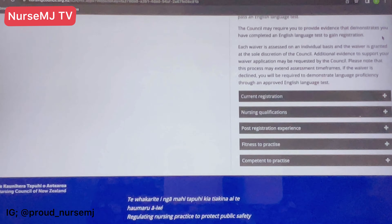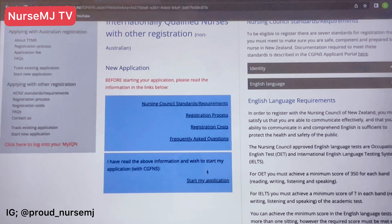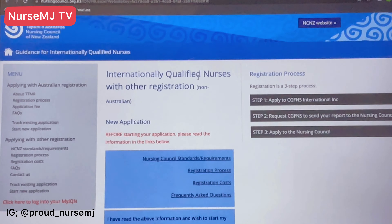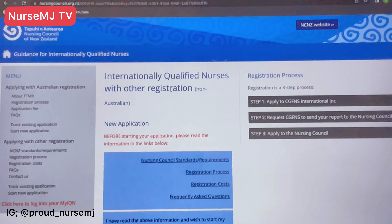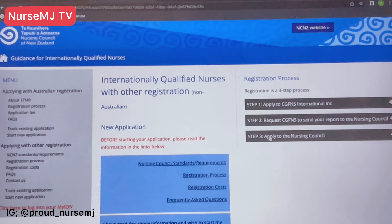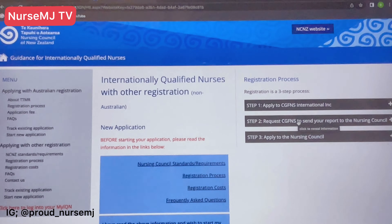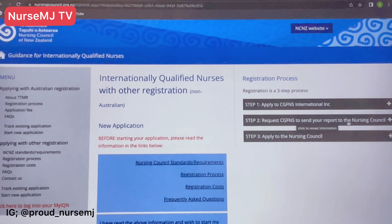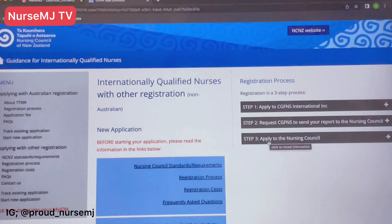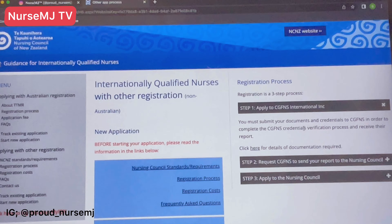Now let's go to the registration process. For internationally qualified nurses, the registration process is basically three steps. Step one: you apply to CGFNS. Step two: you request for CGFNS to send your Credential Verification Service reports to the Nursing Council. Step three: you apply to the Nursing Council themselves.